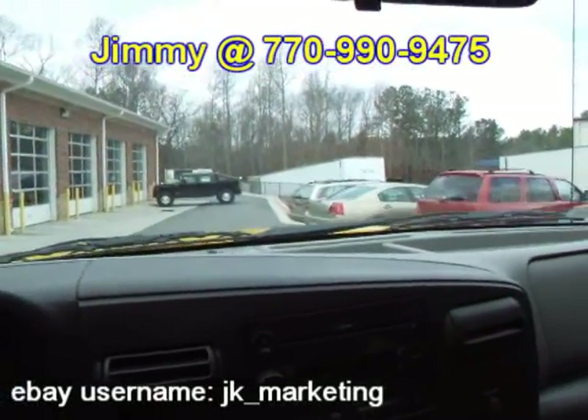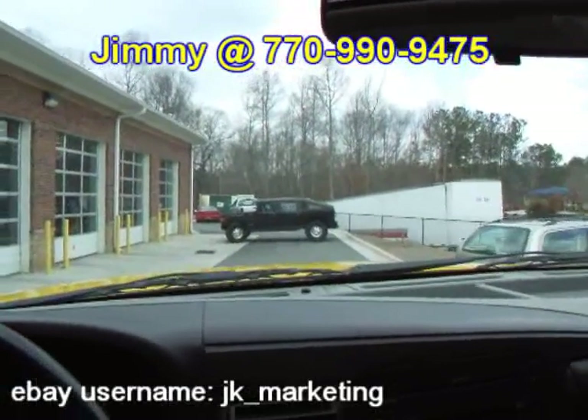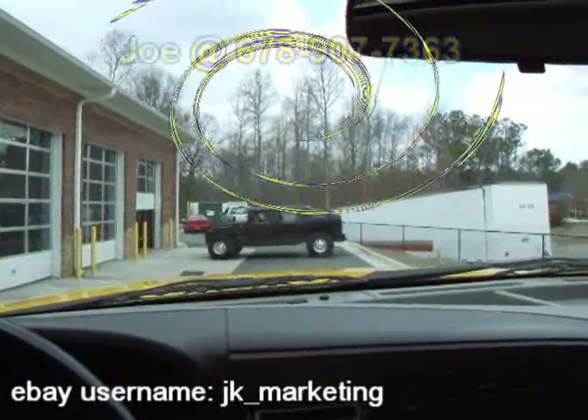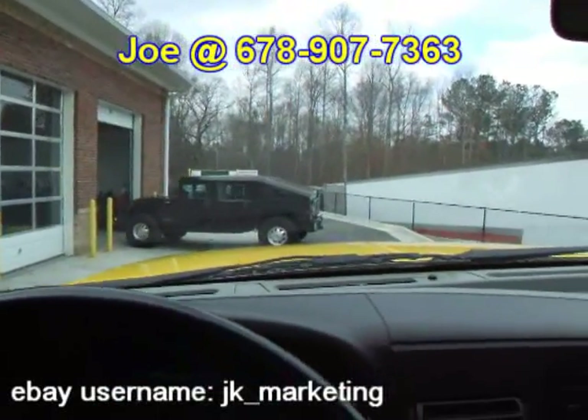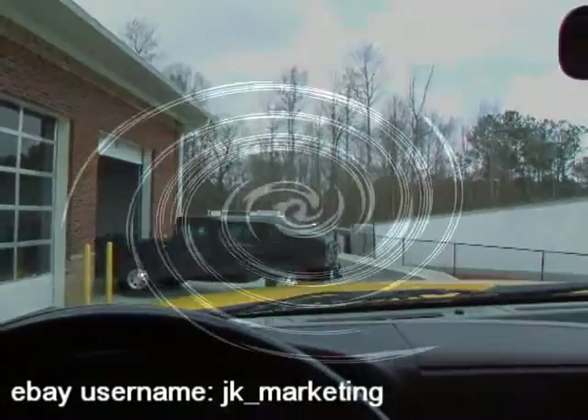My name is Jimmy Appolito and I can be reached at 770-990-9475. Or you can call Joe at 678-907-7363. Good luck everybody and happy bidding.